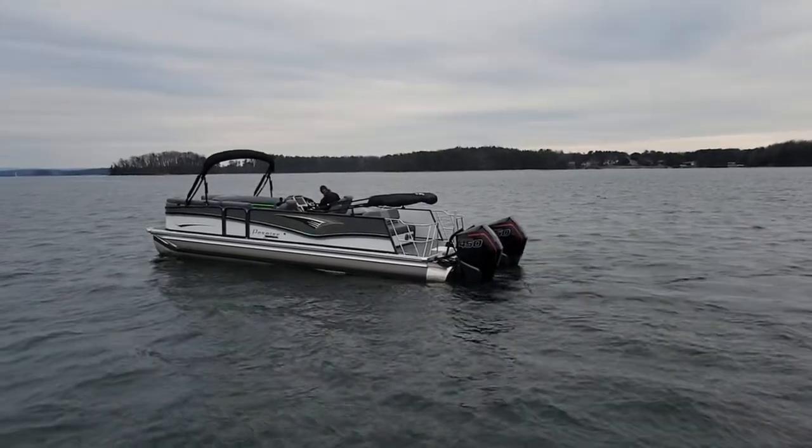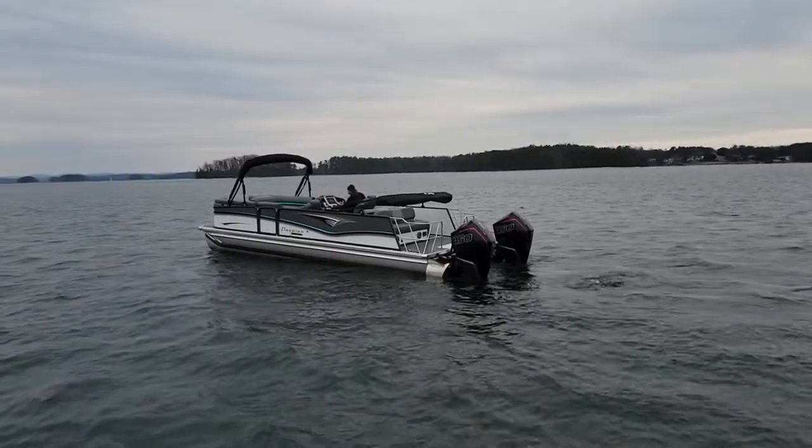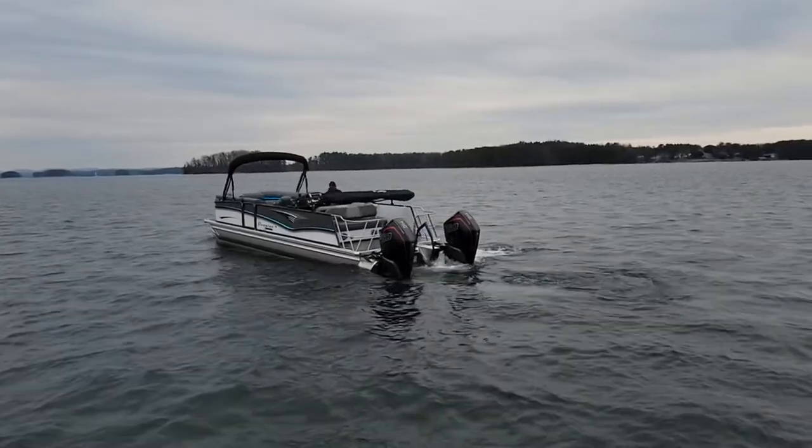This is Dave with Carefree Boat Sales. I'm showing you a 270 Intrigue Premier with twin 450R racing motors.